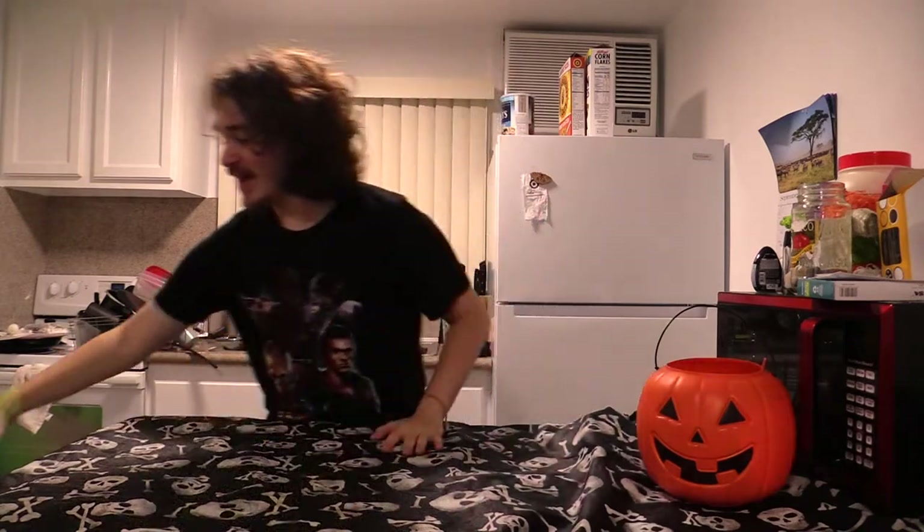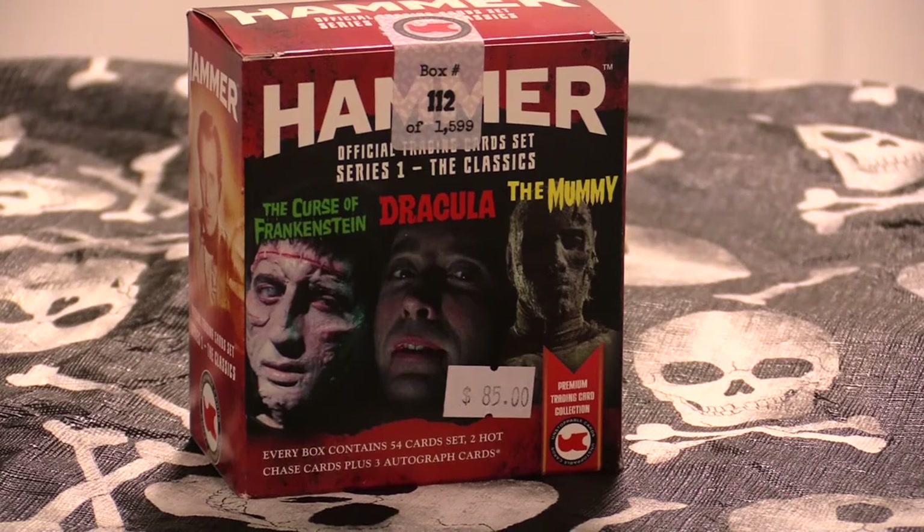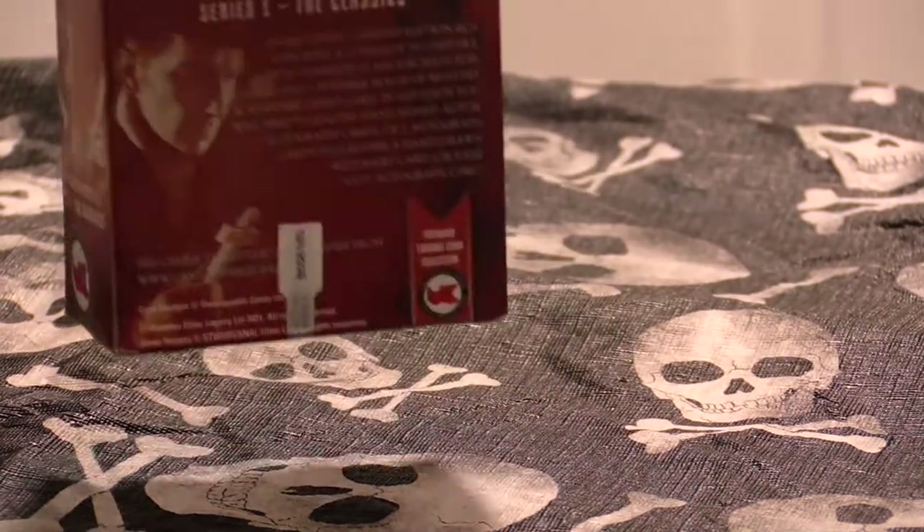Hello everybody, my name is Xander Rice. Welcome back to Spooky Month, the only time of the year where we post spooky clips and frightening flicks all month long. Today we have another video for you guys. I have here a box of Hammer Cards Series One — just look at that box. Inside you get a couple of things: three autographed cards and 54 cards per set.